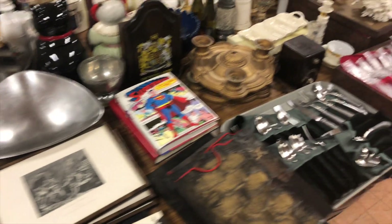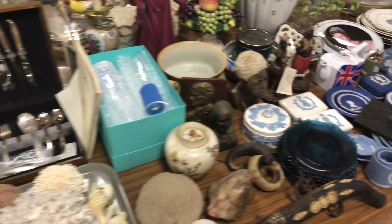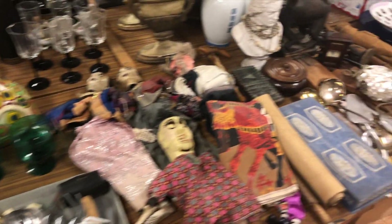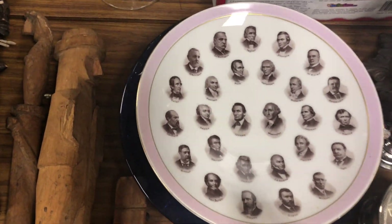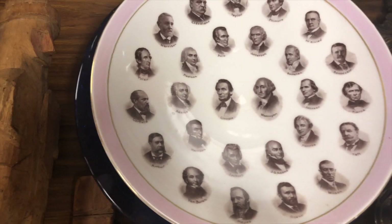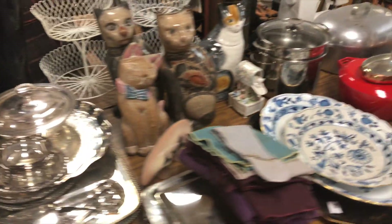Wedgwood, English stuff, puppets, silver. Who's that — is that all the presidents? Washington and Lincoln in the center. Look at that — it's all the way up to Roosevelt: Pierce, everybody. Cats.